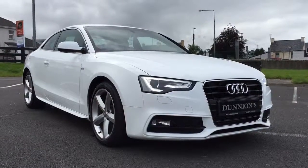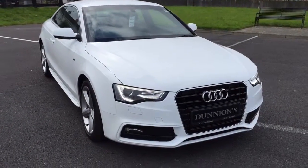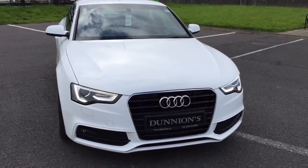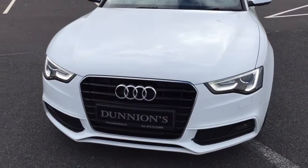Good afternoon from Dunyans Car Sales in Bally Buffet, just giving you a video presentation of the 2012 Audi A5 S Line Coupe, 2.0L TDI 177bhp, facelift model of the A5.